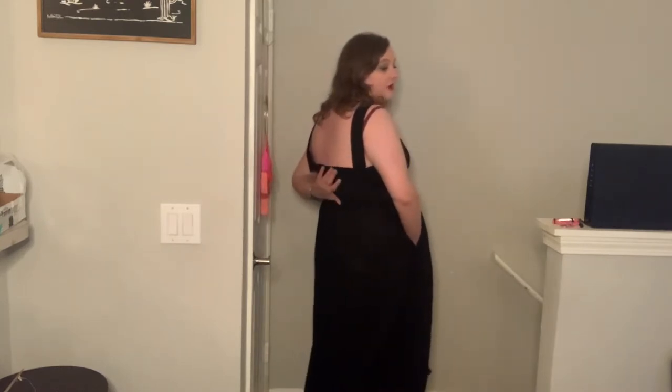I do like the back — the straps are adjustable and I think I may end up adjusting them just a little bit. I really like the way the top fits. It is kind of a weird linen material, but I think it is perfect to wear with a blue jean jacket or something over it. I really like the way it fits and the way it looks.